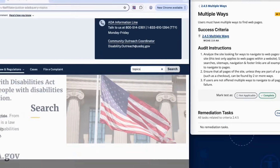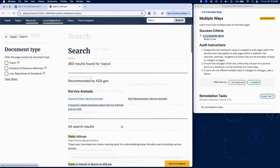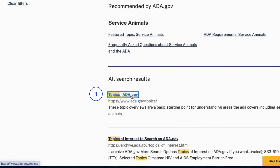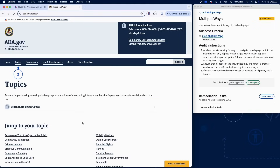These can include site-wide navigation menus, search functionality, site maps, footer links, and breadcrumbs. Ensure that every page on the site, except pages that are part of a process such as a checkout flow, can be accessed in at least two different ways.